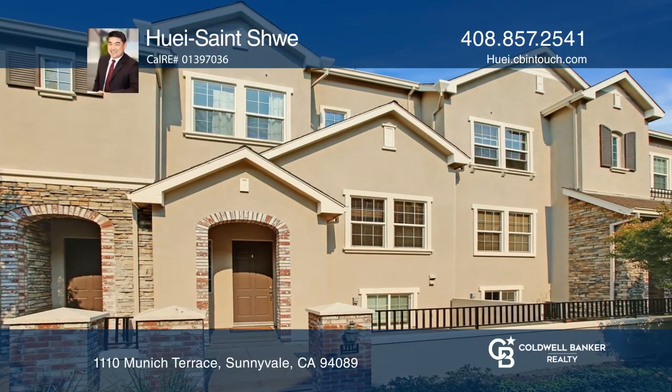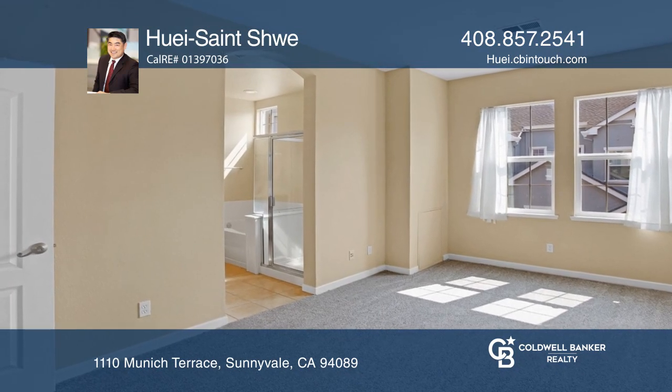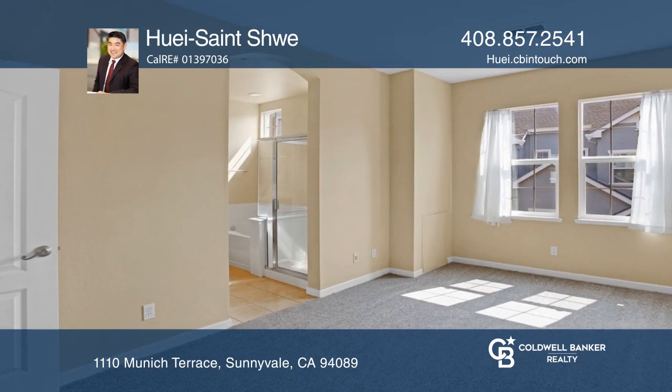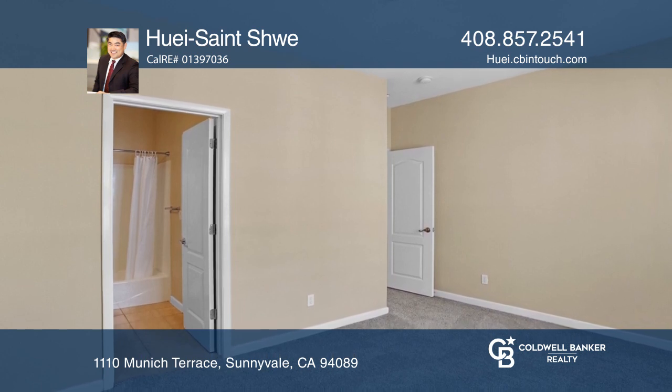This approximately 1,576-square-foot, two-bedroom, two-and-one-half-bath Danbury Place townhome is located in the heart of Silicon Valley.